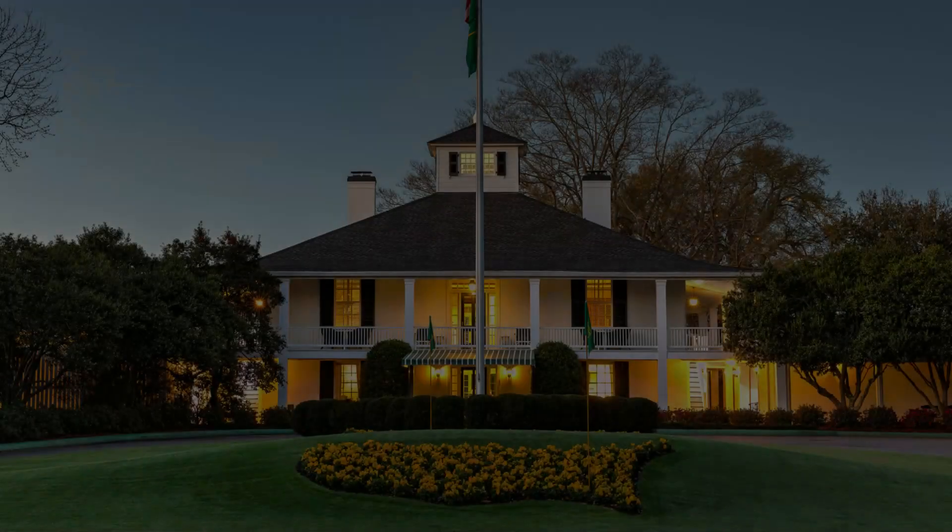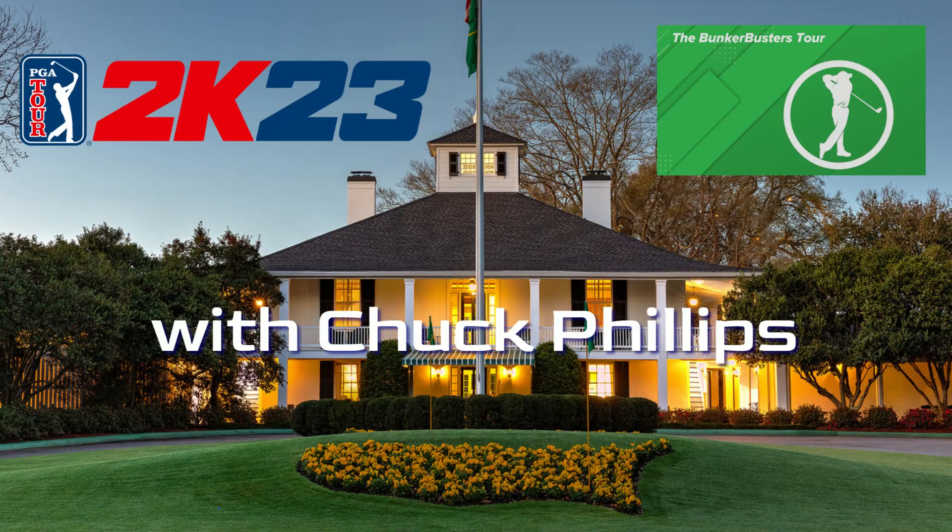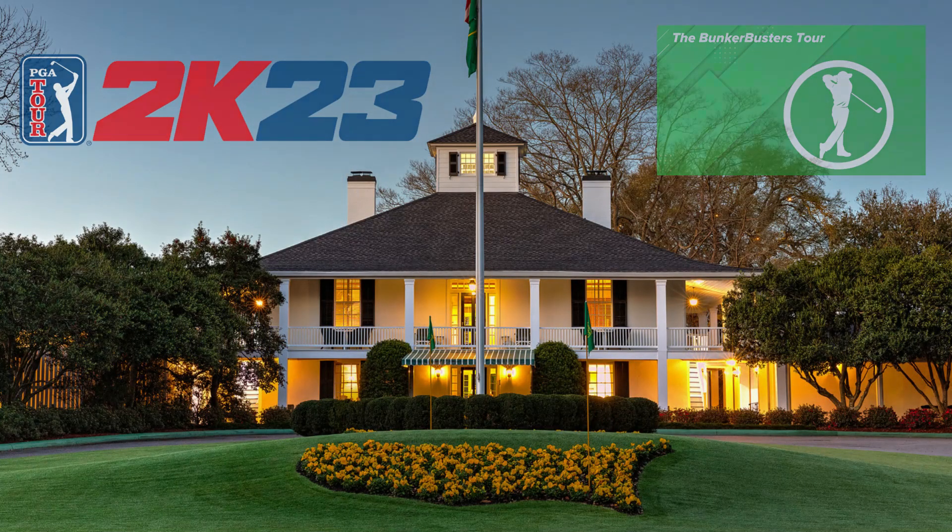Thank you for joining us again today, live for the 2023 Bunker Busters Tour, Road to the Masters. Don't forget to catch this weekend's event live on Twitch — go to twitch.tv/sleeve1080 — as certainly all eyes will be on Amen Corner and these individuals as they play golf's greatest event, the Masters. Thanks for tuning in. I'm Chuck Phillips, and as always, we'll see you in the next one. This has been a Bunker Busters Tour live event hosted by Chuck Phillips.